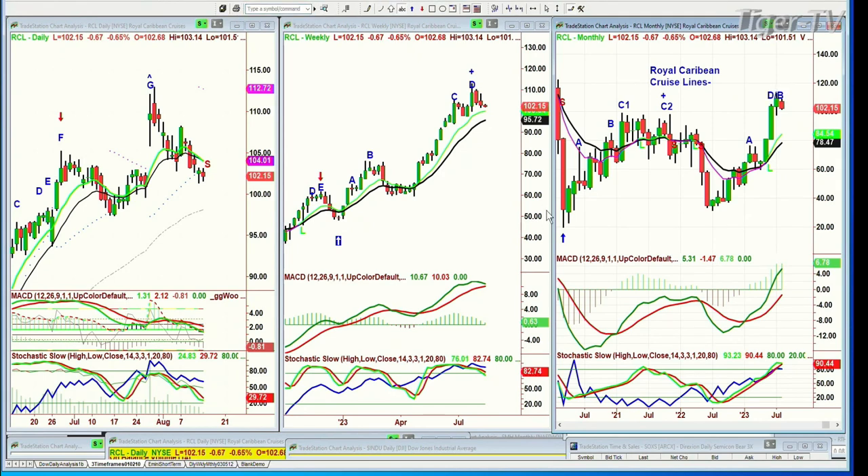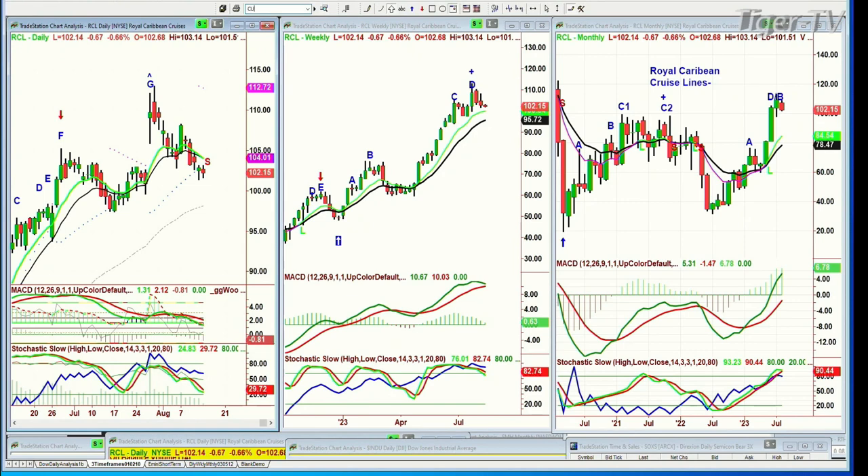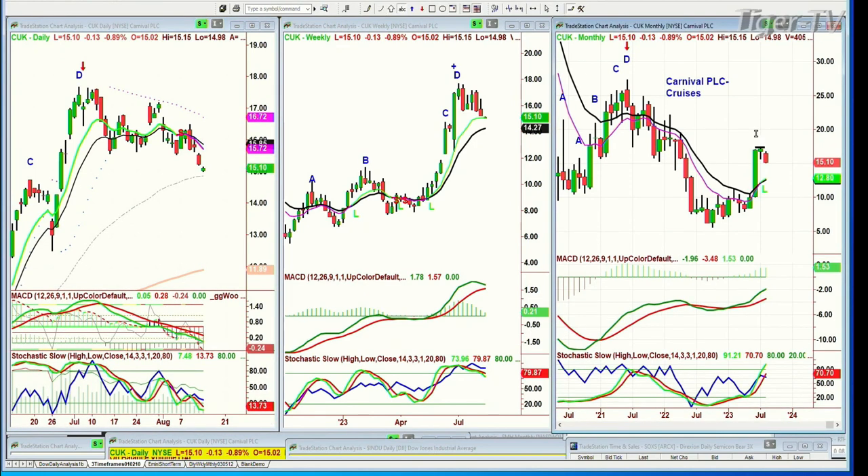The next one we're looking at is C-U-K. You can see there's no reason why we can't think this is going to be a digestive phase. C-U-K made a top — a little double top around the 17s in the beginning of July. Made an H that went to an M, and now the whole thing is an H that's failed. It's at 15.10 — peak D weeks ago in the weekly chart, and peak A, B, leg C in the monthly chart. So it's starting to digest gains.